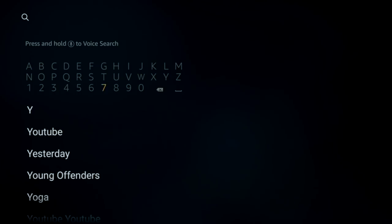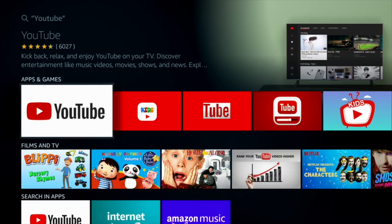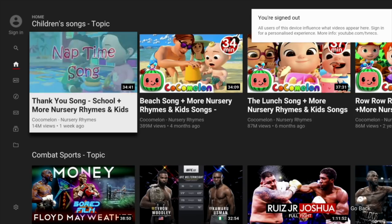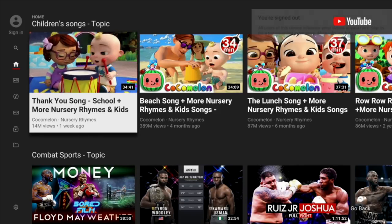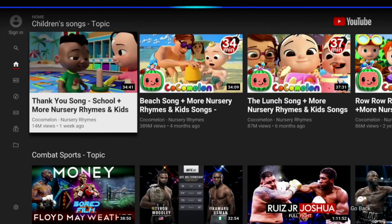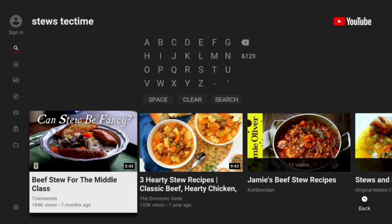Next we have YouTube. Do I really have to explain what YouTube's all about? You're watching it right now. This is a great, essential app — you can watch all your favourite YouTubers on the big screen. And because YouTube is a search engine like Google, you can use Alexa as well to search for things on YouTube.